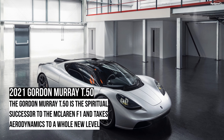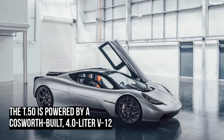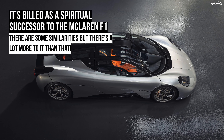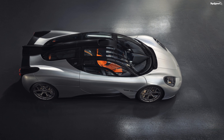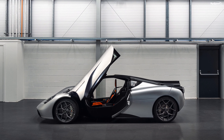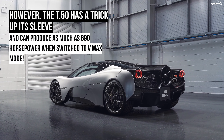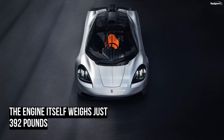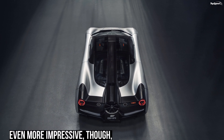Is the Gordon Murray T.50 better than the Lamborghini Aventador S? The Aventador isn't as exclusive as the T.50 and has been around for almost 10 years, but it's one of the very few supercars that still features a naturally aspirated V12. The latest Aventador S features a 6.5-liter V12 delivering 730 horsepower — a bit more powerful — but it's notably heavier at almost 4,000 pounds, so it's not necessarily faster, and it's more affordable at less than $500,000.